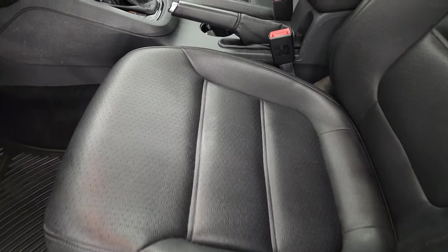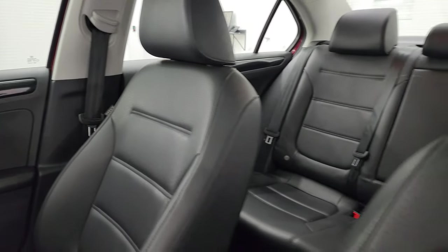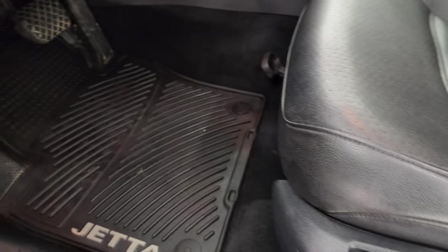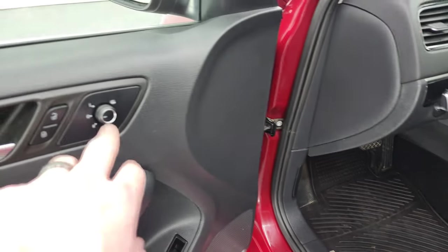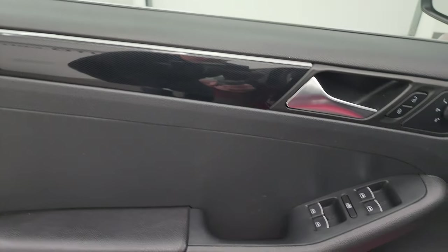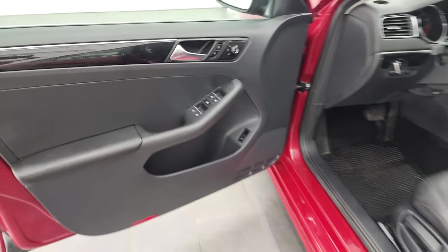Inside, you get black leather bucket seats — both front seats are heated, with no rips or tears. It comes with all-weather floor mats, auto headlamps, and heated power mirrors. There's a nice trim panel with a diamond-plate design to it. You also get power windows, locks, and mirrors.